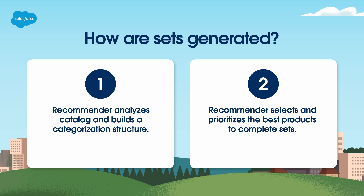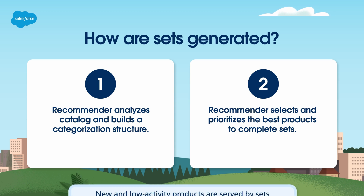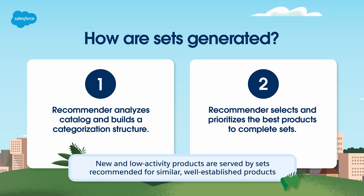Once products are categorized and rules determined, the recommender uses past purchases and add-to-basket activities to discover patterns of products purchased together. These algorithms select and prioritize the best products to include in sets for an anchor product, which is the original product based on its product ID. The recommender also ensures sets are diversified, and for new or low-activity products, it suggests sets from the closest matching products with established recommendations.